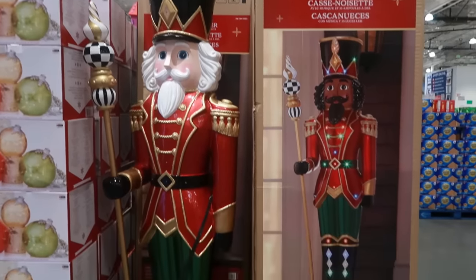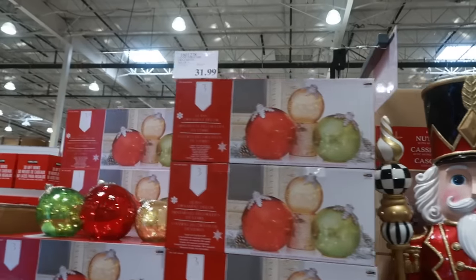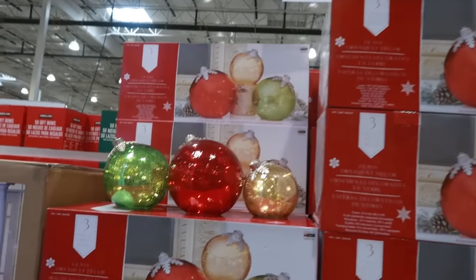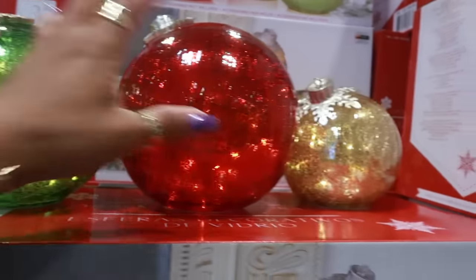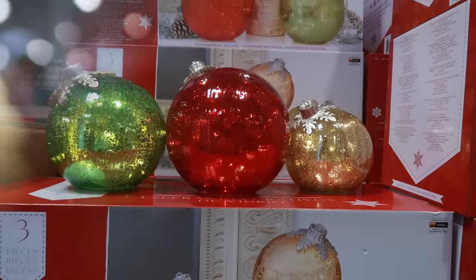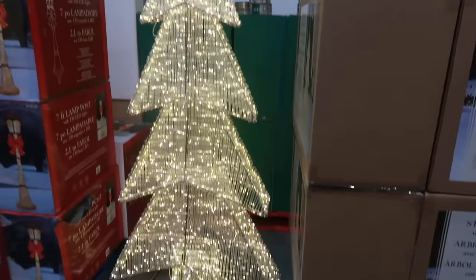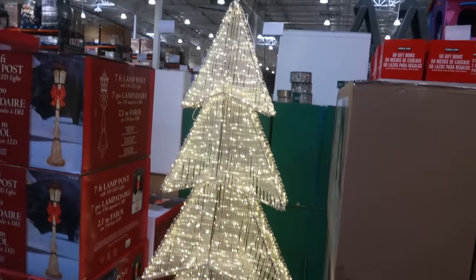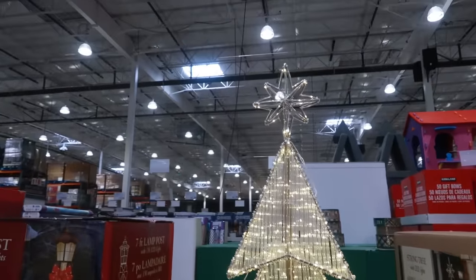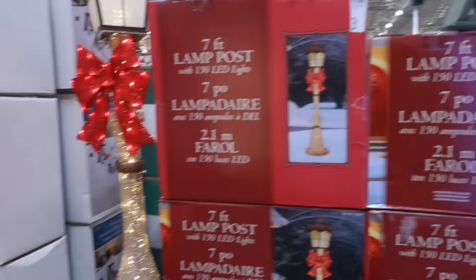The soldiers are $350. Glass tabletop ornaments are $32, really nice with three different sizes. The string tree with LED lights stands seven feet and is $197. The lamp post is $99 and also stands seven feet.